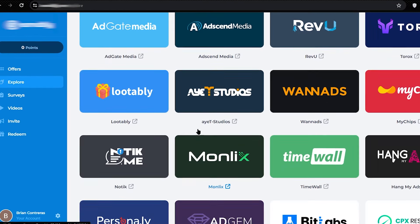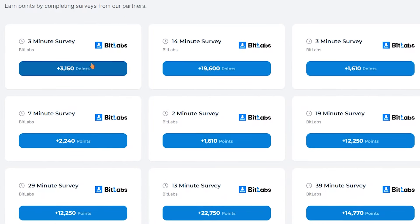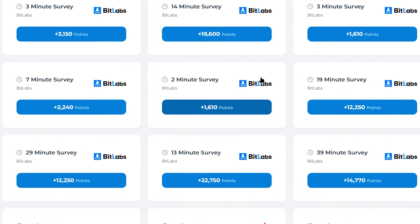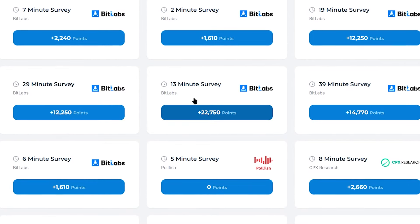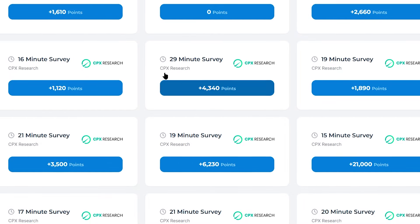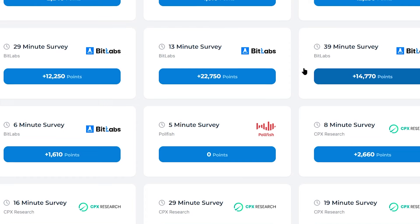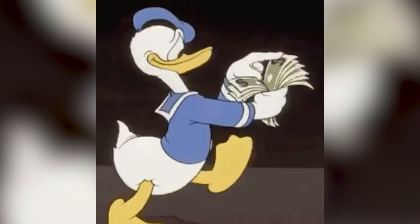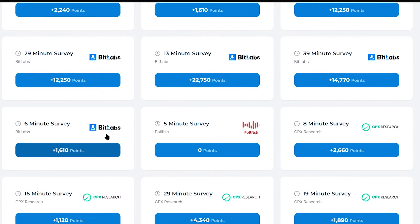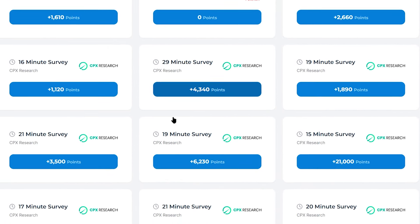Another way to multiply your earnings is surveys. As you can see here, you can find a ton of surveys, starting from 1-minute surveys up to 29-minute surveys. You can choose any survey you like, answer some easy questions, and you will be credited with points that you can later redeem for real money. These are very simple surveys to complete and earn money. And as you can see, there are 3 different companies offering the survey facility on this platform, so you will never run out of surveys here.